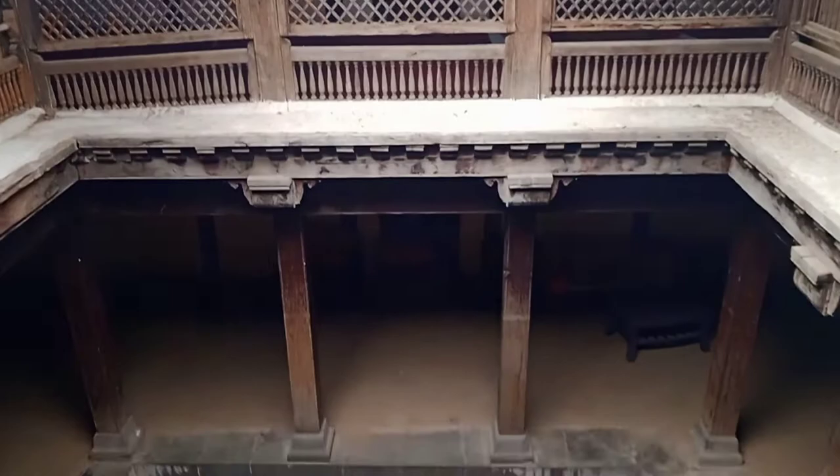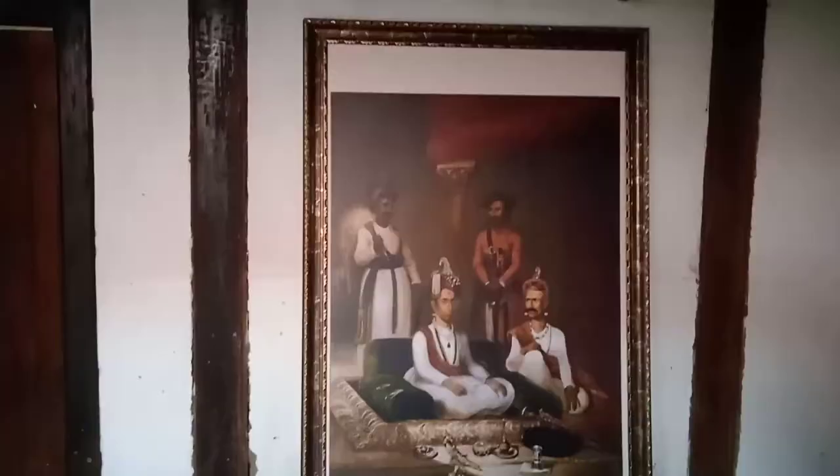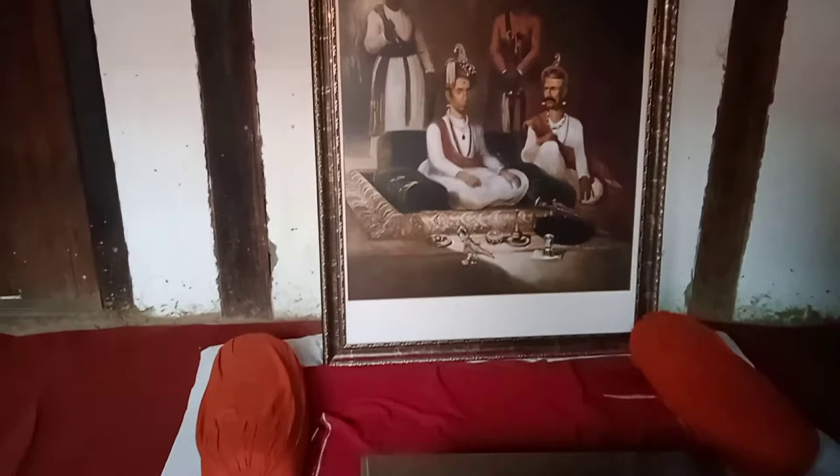Descending the stone steps leads to the ghat on river Krishna. On descending and turning right, one sees a peaceful view of Pandau Fort in the distance. This is the first main floor of the Vada where people used to sit and have food. This is the Daptar, or the writing table of Nana Fadnavis, on which he used to write.